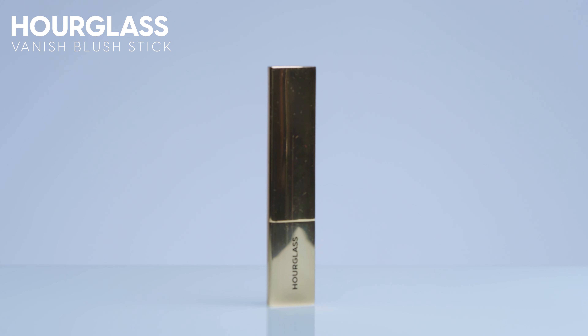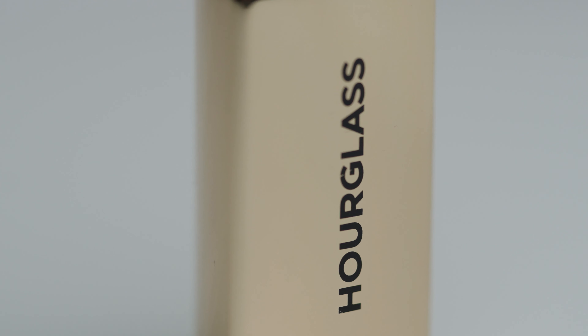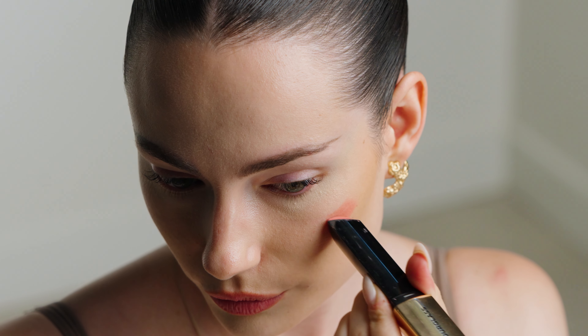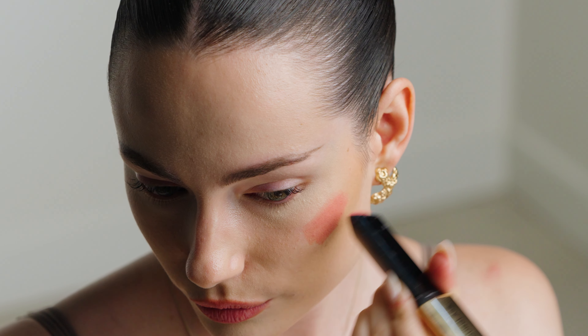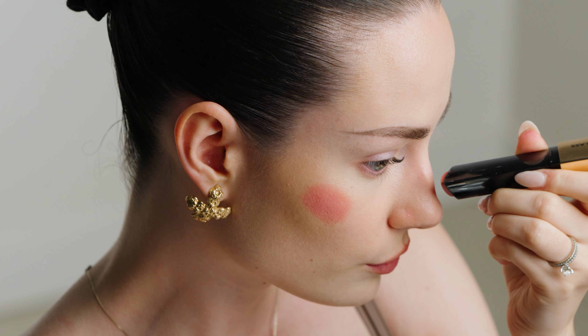but I also love the formula. This is the Hourglass Vanish Blush in the shade Devoted, and this is like the perfect wearable pink for fair skin tones. I think this would look also really beautiful on medium skin tones, but especially for my skin tone, I just feel like this is the perfect blush. This blush looks beautiful all on its own with no makeup on, or it looks beautiful with a soft glam or a full glam makeup look.